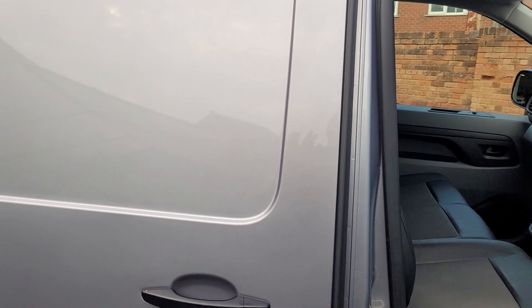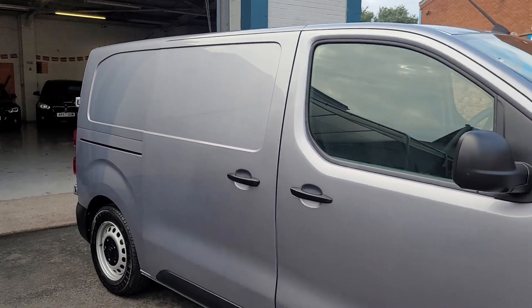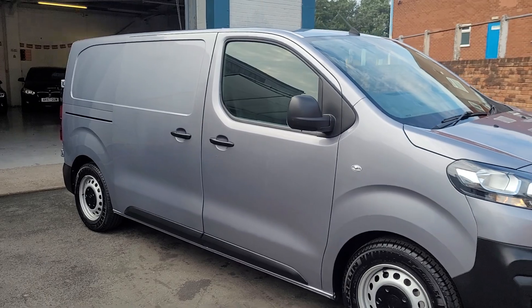If you have any questions about this vehicle or wish to arrange a viewing, please just let us know at Safeway Car Sales — we're very happy to help. Thank you very much for watching our video.